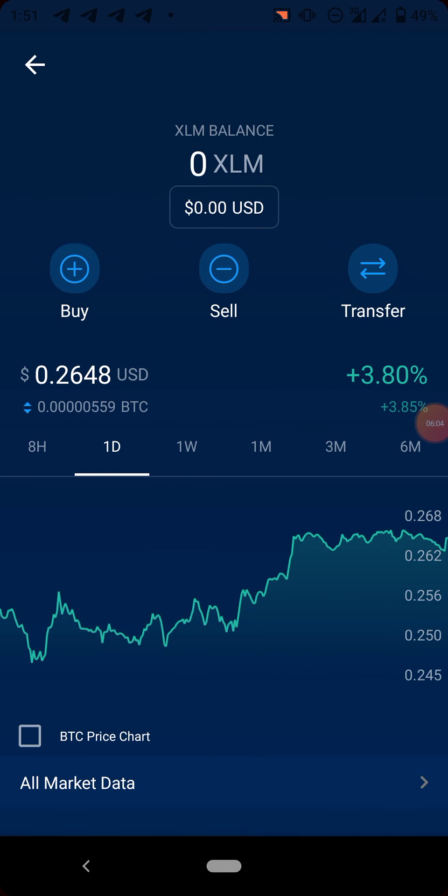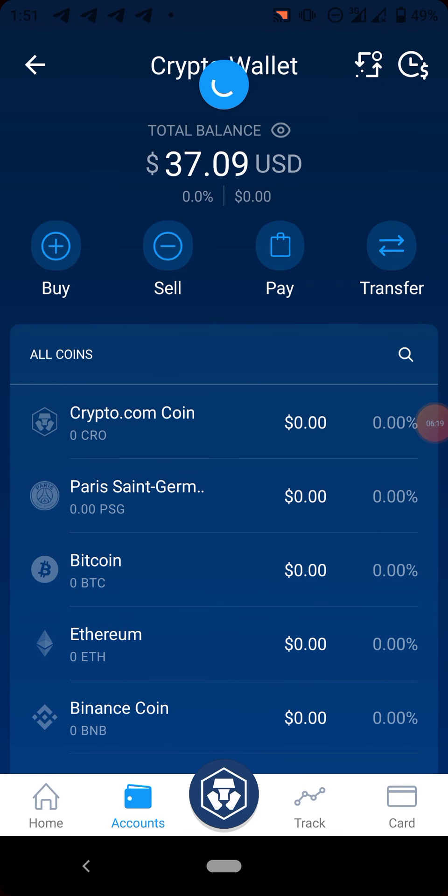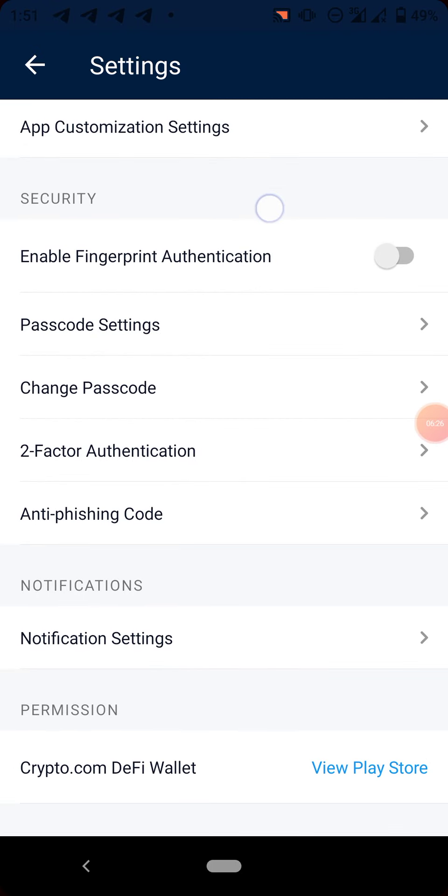As you can see, Stellar is trading at the rate of $0.26. Stellar is available on the Stellar Lumens network and also on Binance Smart Chain BEP20. Let me quickly show you the withdrawal fee.